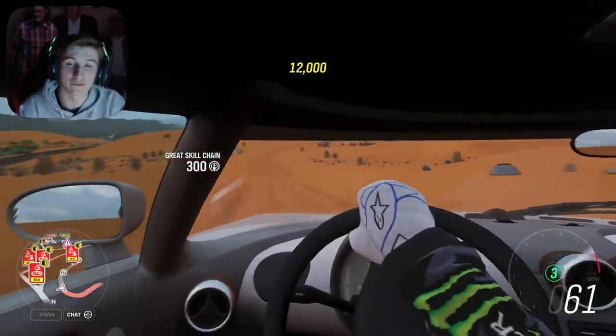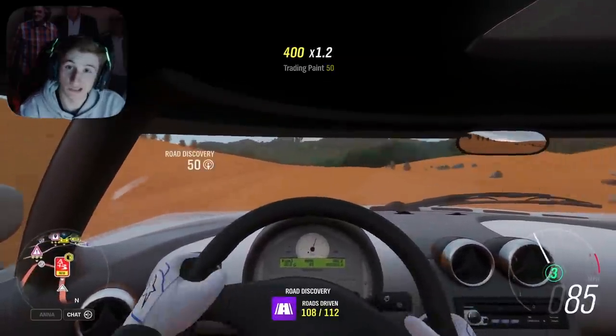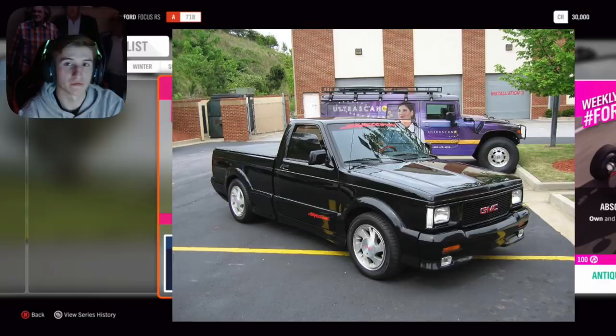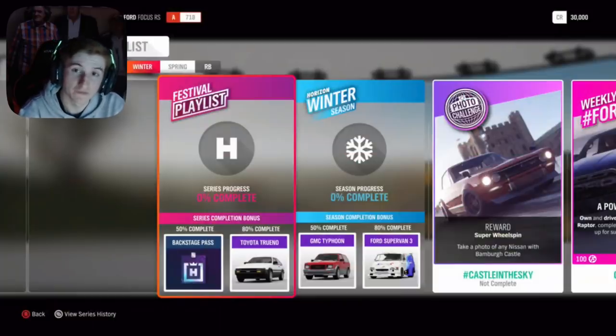Let's talk about the Update 28 festival playlist, which includes the new cars. For the whole series starting next Thursday, at 50 points you get a Backstage Pass — more on that in a minute — and at 80 you get the Toyota Trueno. For the first week, Summer, starting next Thursday: at 50 you get the first new car, the GMC Cyclone, and at 80 the 2003 Renault Clio. For Autumn, the following Thursday: at 50 the Zembo TSRS, and at 80 the Volkswagen IDR.